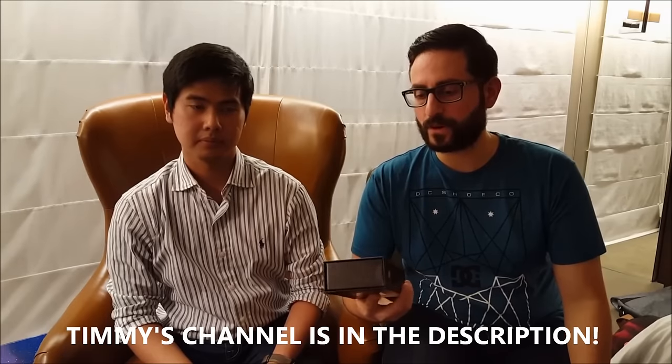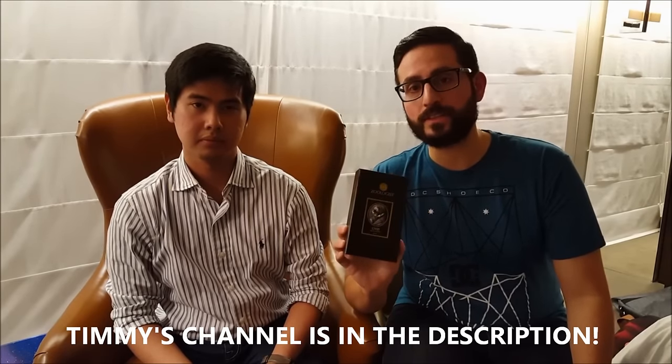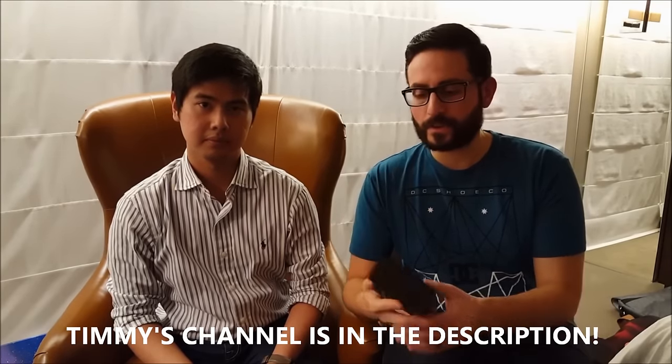Hello ladies and gentlemen, welcome back to another video. I hope you guys are doing great. Today I am joined by my friend Timmy from the channel Imagine Scent. This is from the company Zoologist — the newest release — and it's called Civet. It's composed by Shelley Waddington.